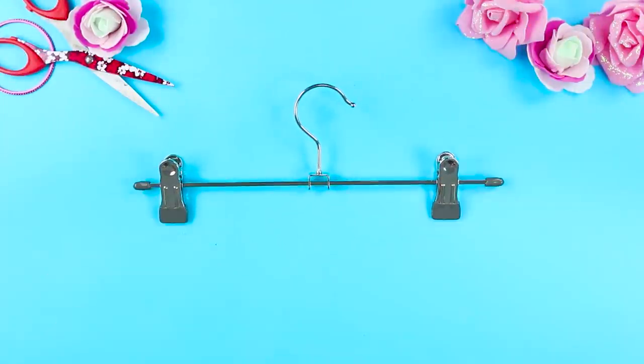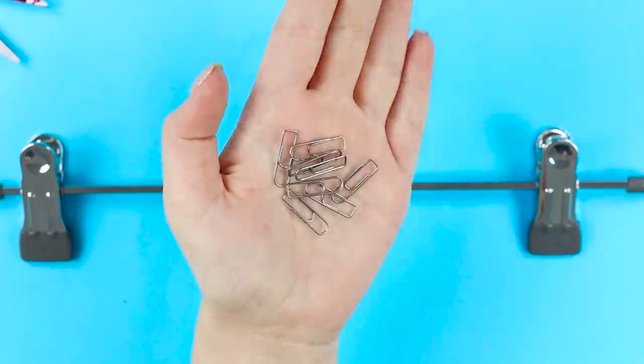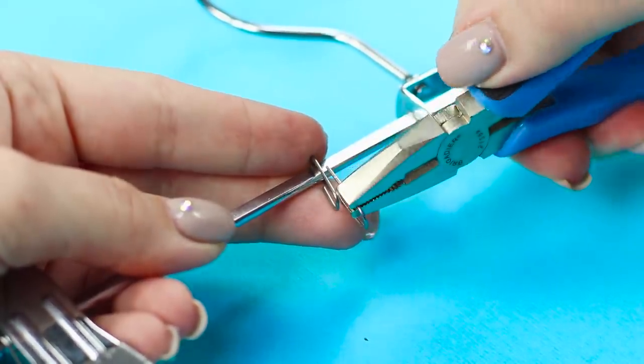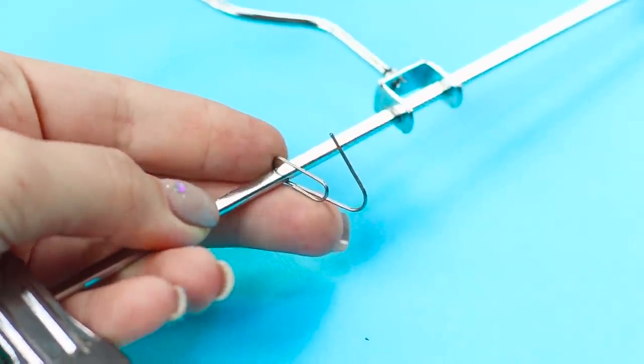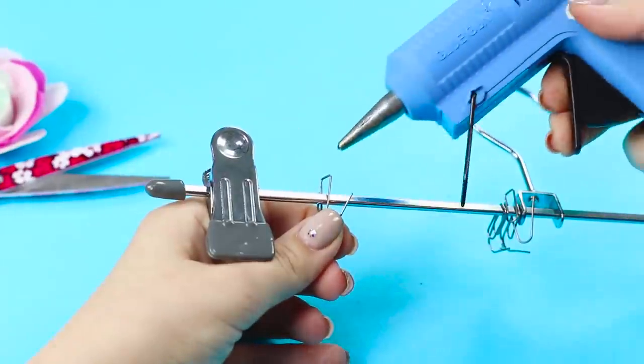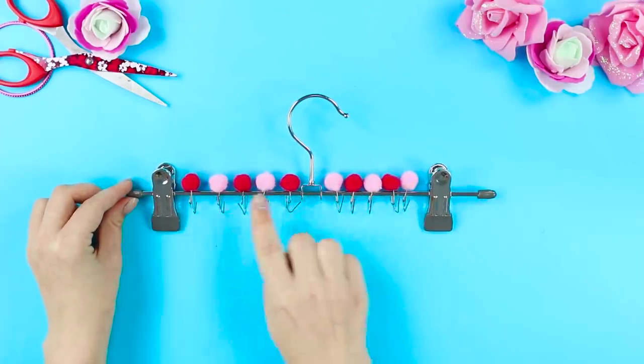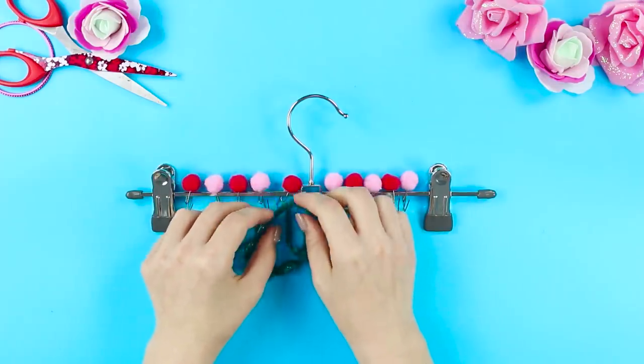Now you need a metal hanger and a few clips. Put the clips on the hanger, then use pliers to turn the tails down and make hooks. Take a hot glue gun and cover the upper parts of the clips with small pom-poms. Now all your jewelry will always be collected in one place.